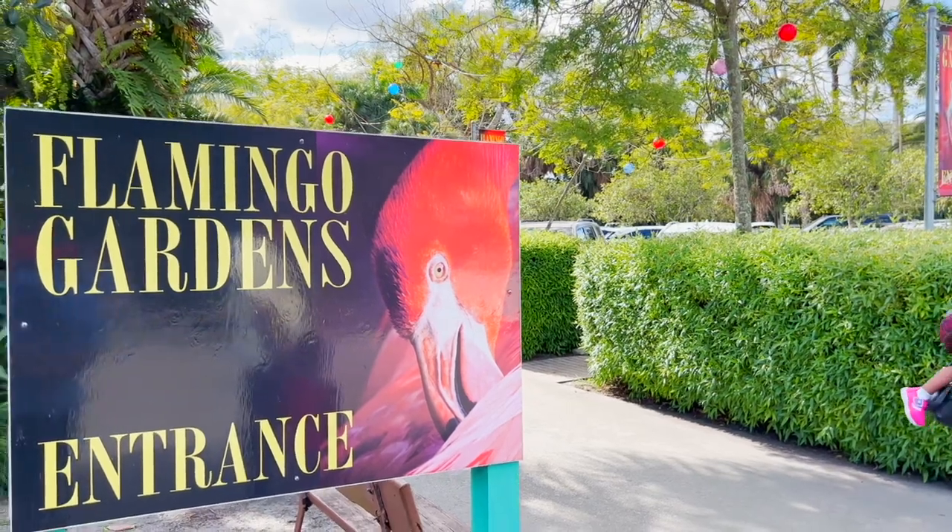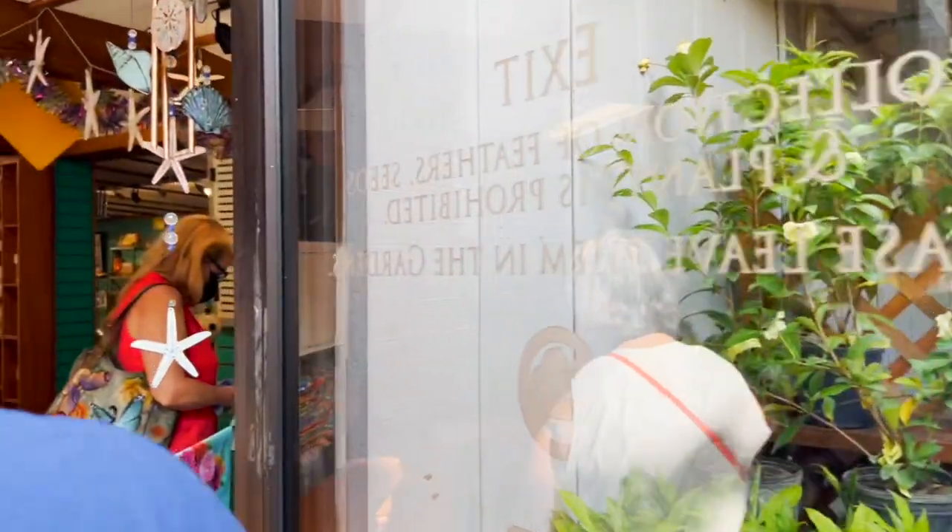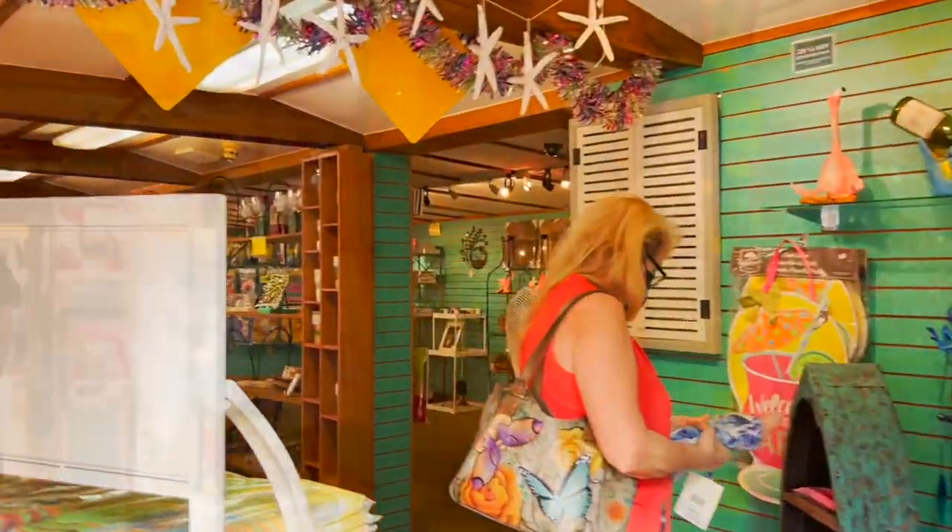Hey everyone! We are at Flamingo Gardens in Florida. We go to the Flamingo Gardens through here and we get to buy the tickets here.